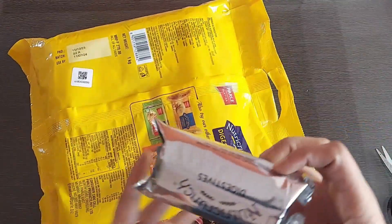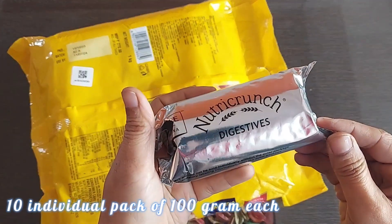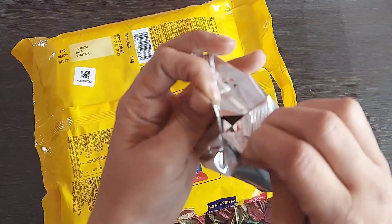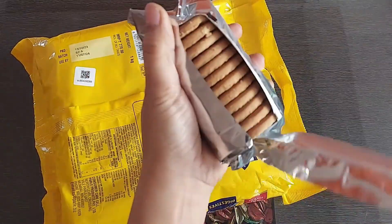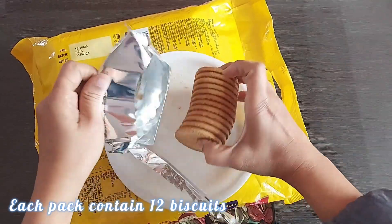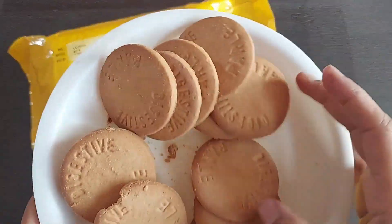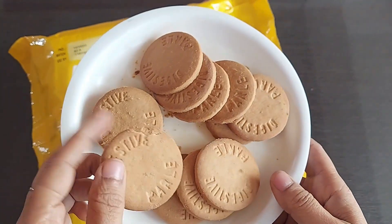There are a total of 10 individual packs and the packaging is pretty decent. There is a cardboard base so you will get all your biscuits in shape. This is how one pack looks like, and in each pack there are 12 biscuits.